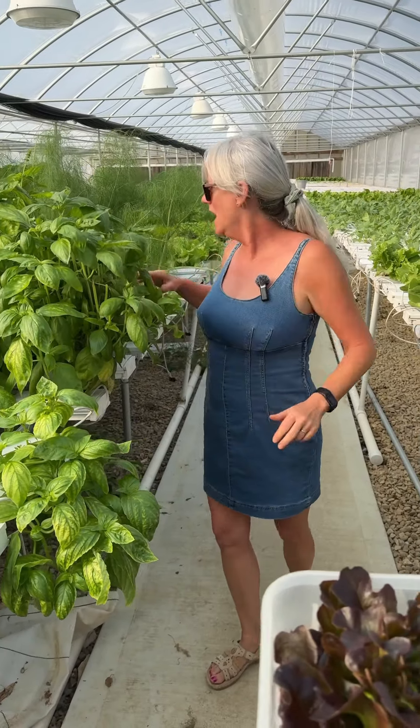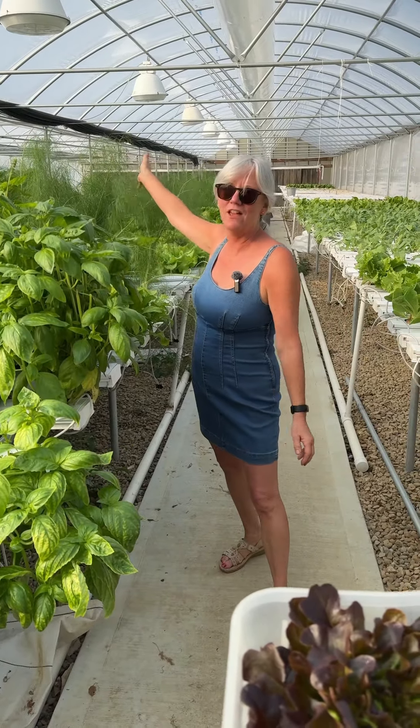It grows like a head lettuce but it's a leaf lettuce. There's a little core in the middle and you pull the leaves off and you have instant salad.